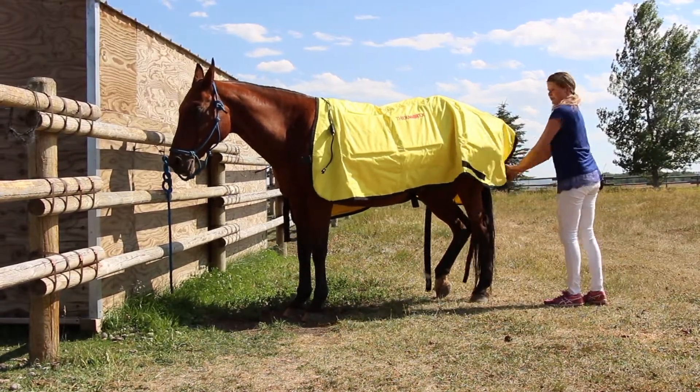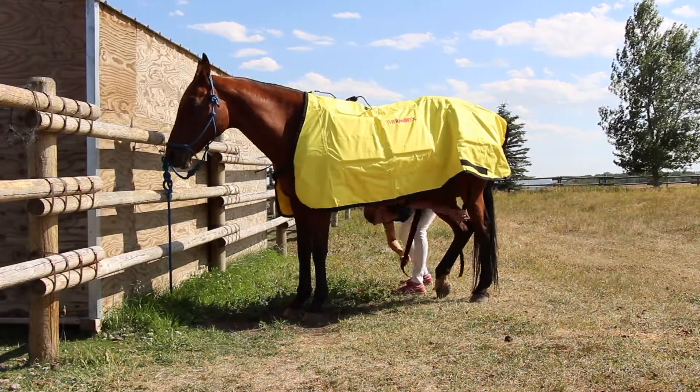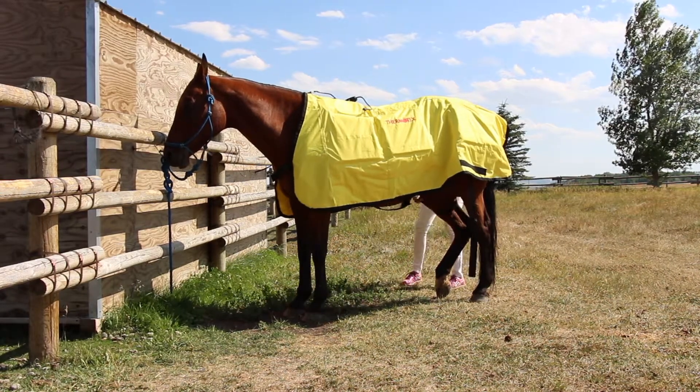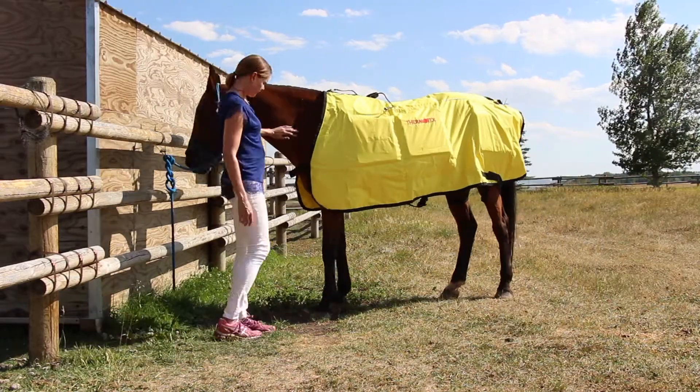The first time I went and saw a horse get a treatment, it literally brought tears to my eyes. They had this blanket on the horse and they also had a neck piece on the horse. After about 10 minutes the horse's head started to bob, its eyes started to flutter, it let out a big sigh. Another 10 to 15 minutes went by, the head got deeper, the eyes fluttered more, another big sigh — you could just tell this horse was in heaven.